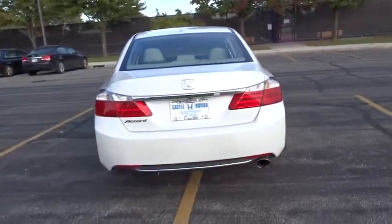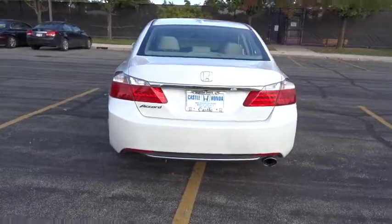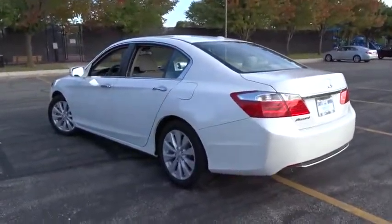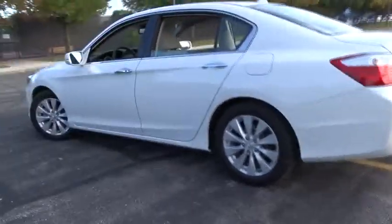Bluetooth, power steering, adjustable steering wheel, cruise control, auto-dimming rear-view mirror, floor mats, keyless start, four-wheel disc brakes, aluminum wheels.